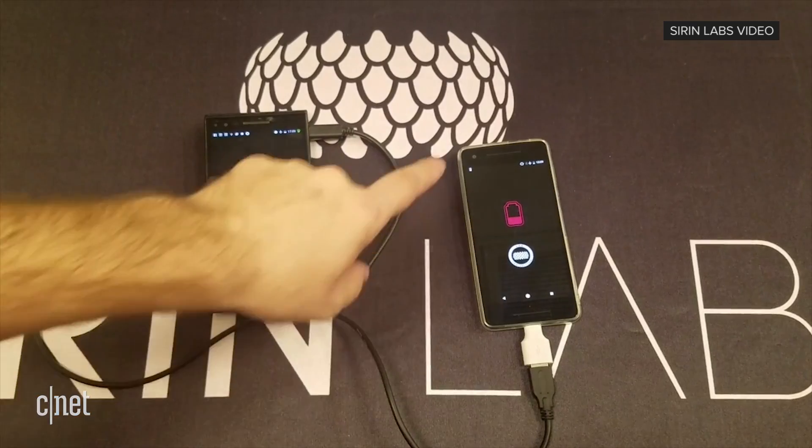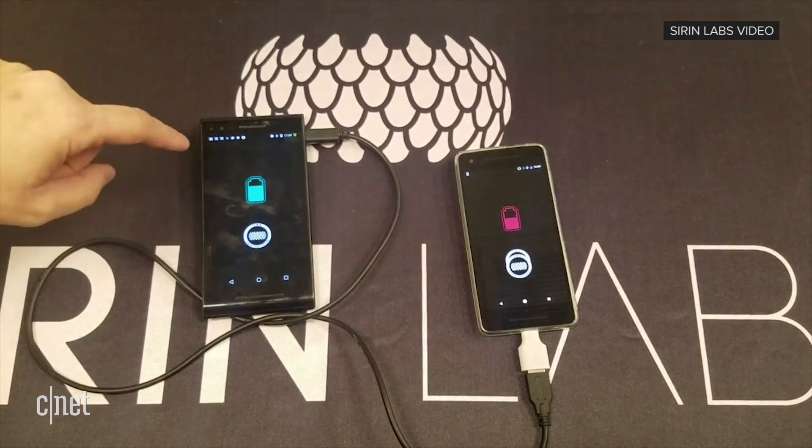Here is the company trying to get ahead of this trend and create a phone that can bring together all these disjointed apps that work with their own blockchains.